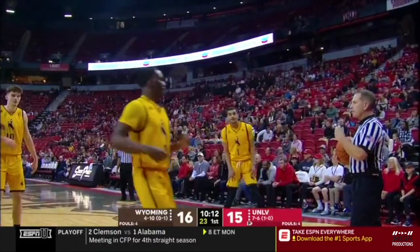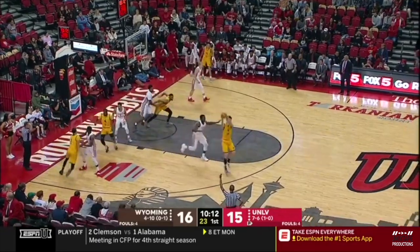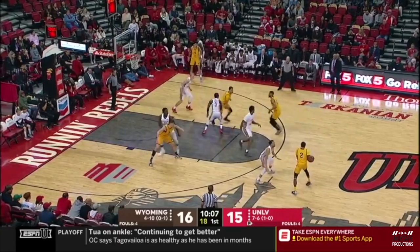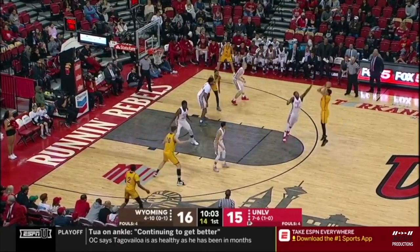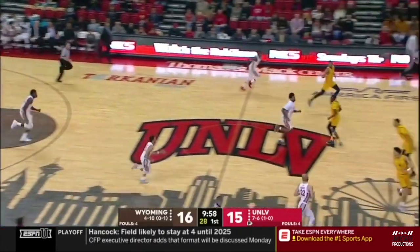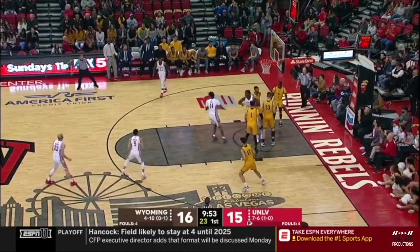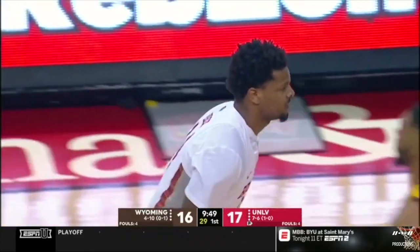Wyoming just running everyone down for a quick huddle — they don't have enough players to make a line change. Only seven really in the rotation for the Cowboys, and the walk-on manager hasn't gotten any play yet. Now I think Justin James is forcing a little bit — got blocked by Jong a few possessions ago, now he takes a three that wasn't necessary. Starting to press a little bit as a big-time scorer.